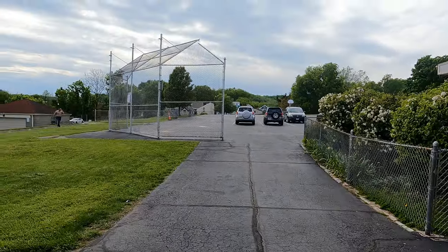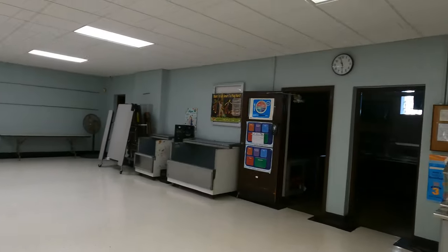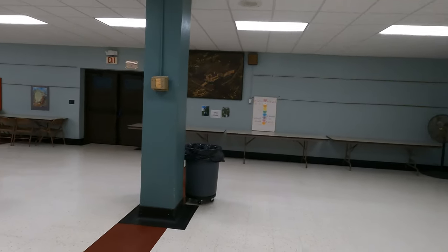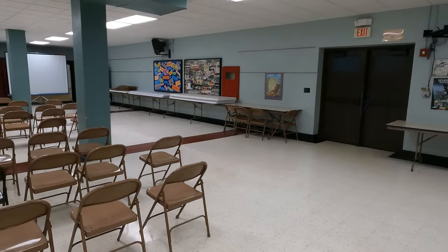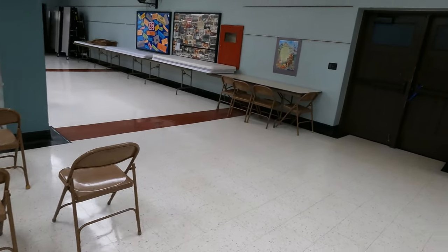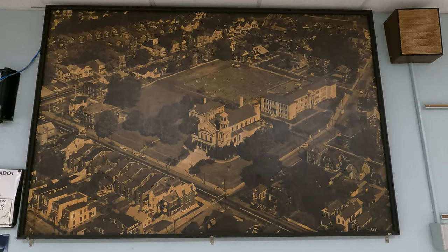We recorded this right around the time for the 6 o'clock Spanish Mass, and right here we can see the cafeteria of the school. After the 6 o'clock Spanish Mass, the youth ministry gets together and performs some worship songs. It's a very good time — they do a wonderful job with the Spanish Mass.